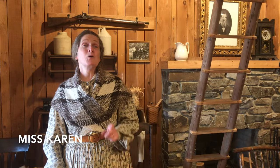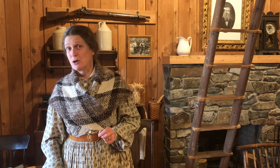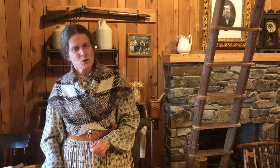Welcome to the Job Carr Cabin. I'm Miss Karen and today I'm going to tell a little bit about what it was like to take a 2,000 mile trip 150 years ago, just like Job Carr did, traveling along a pathway that we now call the Oregon Trail.